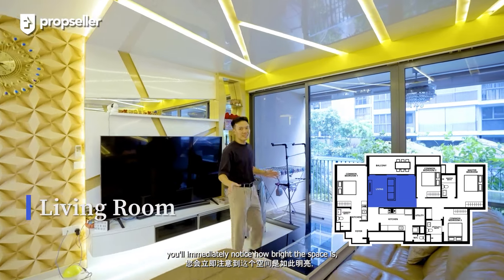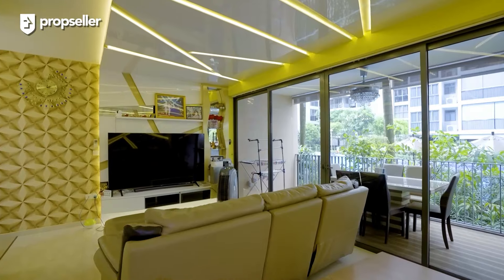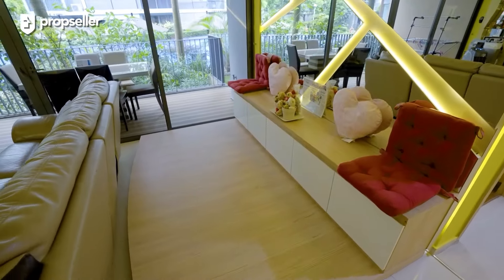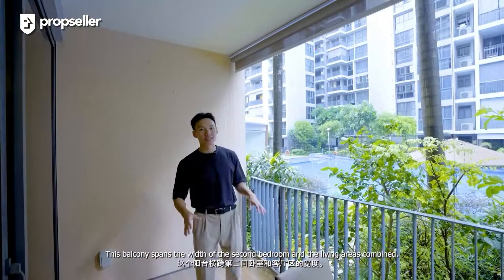Stepping into the living room, you'll immediately notice how bright the space is, thanks to the sliding doors that lead to the balcony. At the center is a three-seater L-shaped sofa facing your entertainment hub. This open layout is perfect for families who enjoy playing host, as you have plenty of space for family and guests to mingle. Stepping out into my favorite part of the unit — the balcony — it spans the width of the second bedroom and the living areas combined, offering a beautiful pool view as well as direct access to the pool via a gate. The owners have placed a six-seater dining set out here, freeing up space in the living area. They've also installed blinds to shield the balcony from the elements and created a cozy outdoor lounge area to enjoy the pool view and natural breeze.